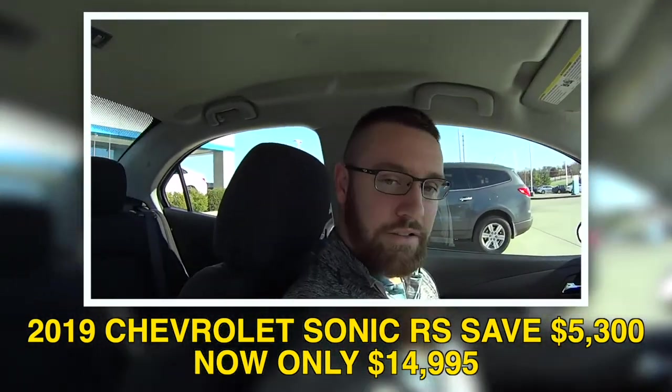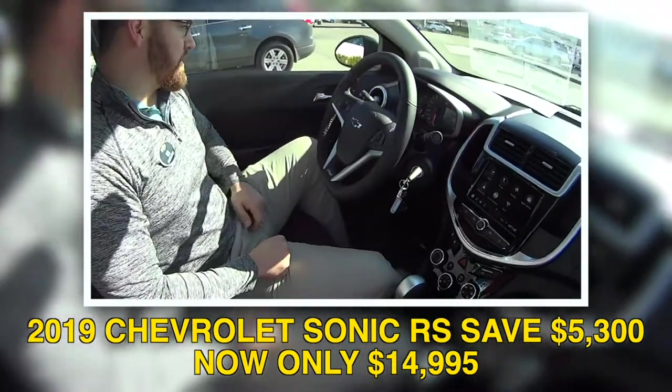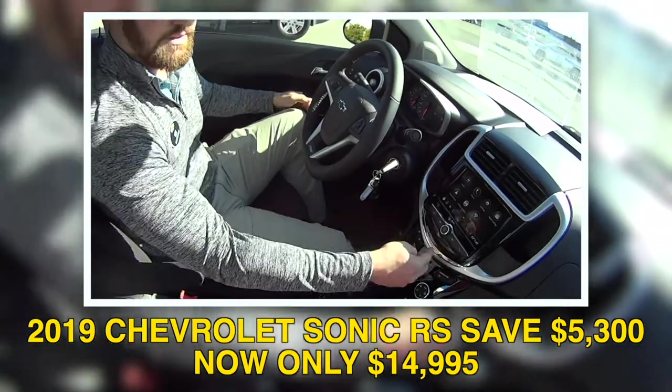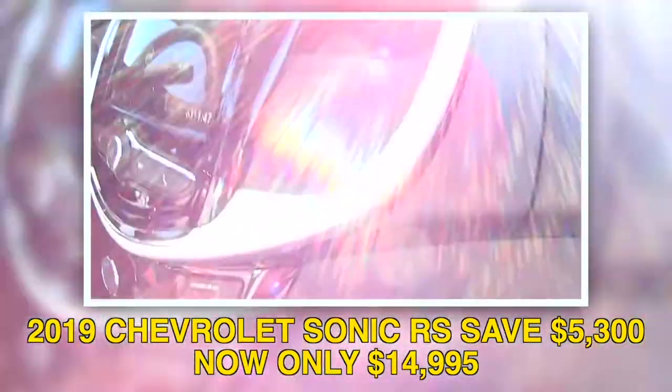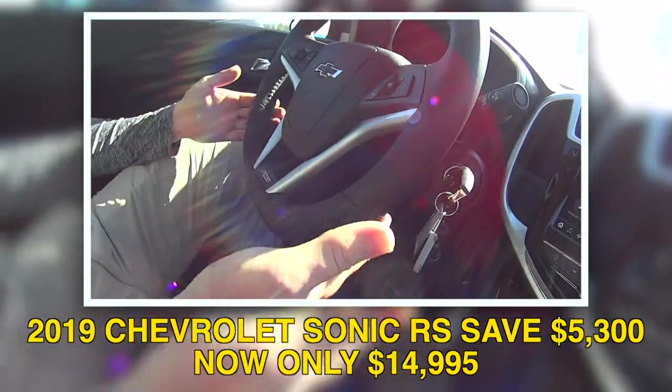Randy, this is an RS Sonic. It's a 2019 model. RSs are nice because they have nicer wheels on them. They have a few cooler options inside. You've got the nice silver trim. Leather-wrapped steering wheel with a flat bottom, kind of like a sports car — that's a really cool little add-on.